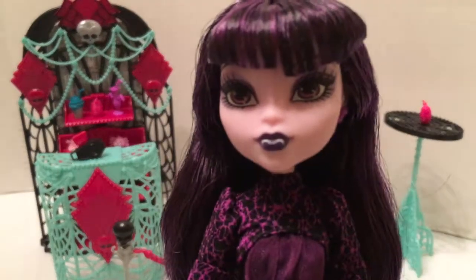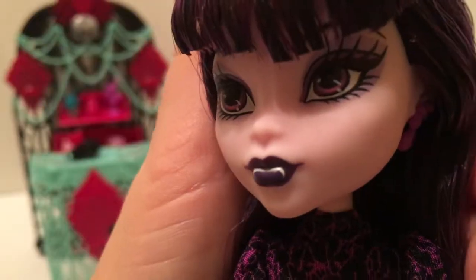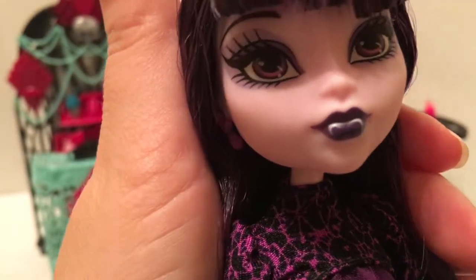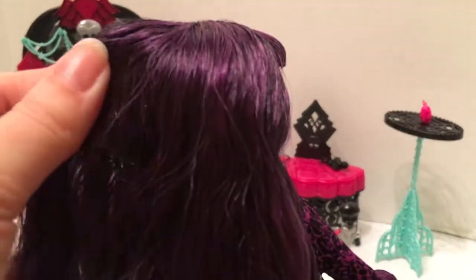Let's start with her face — super cute. She looks like Draculaura and has more pronounced fangs. Her hair is purple and black. Unfortunately this doll has a bit of glue seepage in the back of her head, so it's very sticky back there.